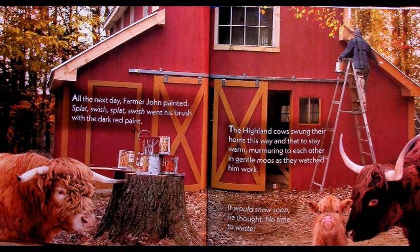All the next day Farmer John painted — splat, swish, splat, swish went his brush with the dark red paint. The highland cows swung their horns this way and that to stay warm, murmuring to each other in gentle moos as they watched him work. It would snow soon, he thought. No time to waste. He's gotta hurry — winter's coming.